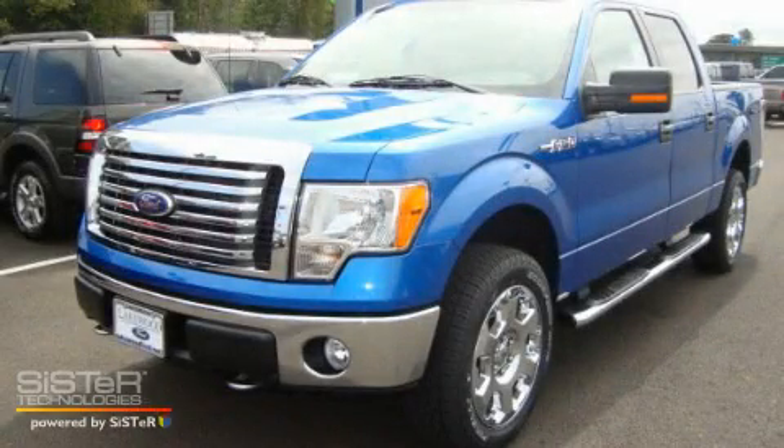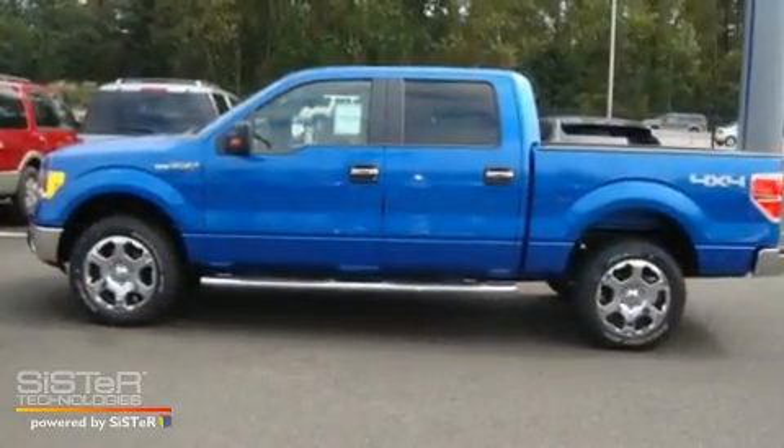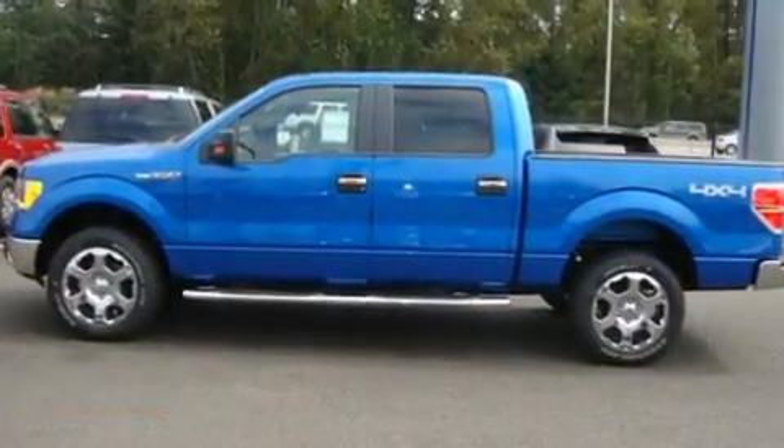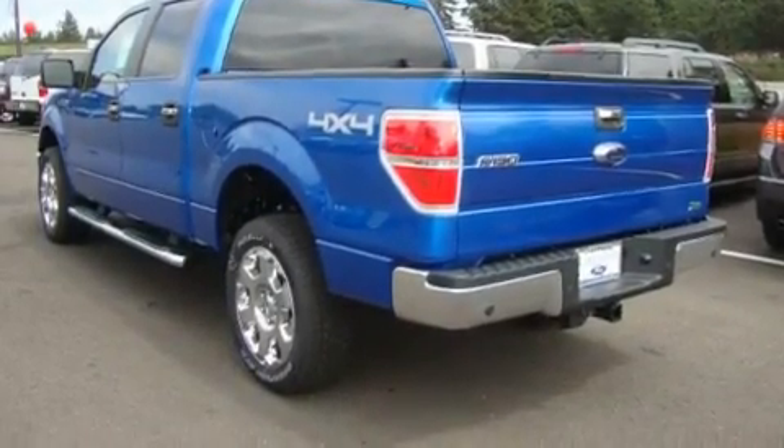This is a brand new 2010 Ford F-150. It has what you need for work as well as what you want for play. It has a 5.4-liter 8-cylinder engine, an automatic transmission, and 4-wheel drive.